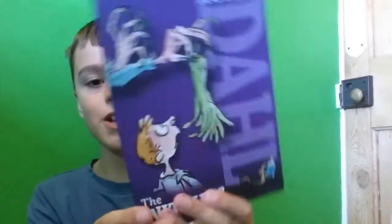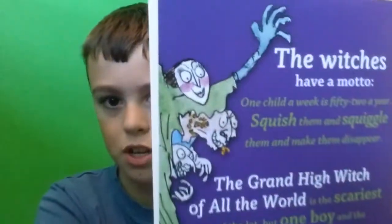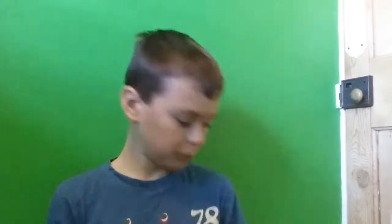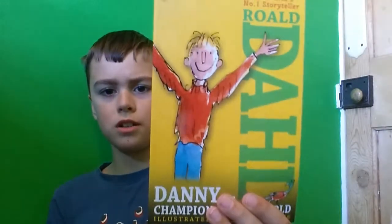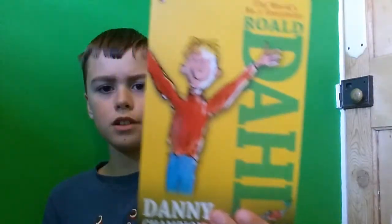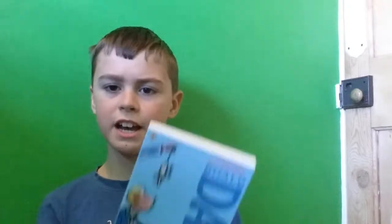James and the Giant Peach — I was terrified of this movie when I was a kid but I like it now. The Witches! Four more books left: Danny the Champion of the World, and Boy Tales of Childhood — there it is, pretty big.